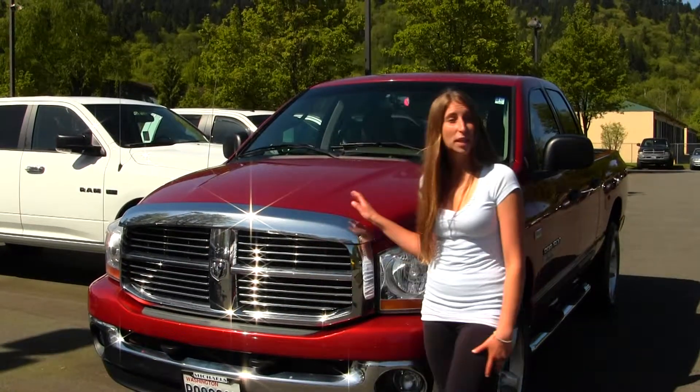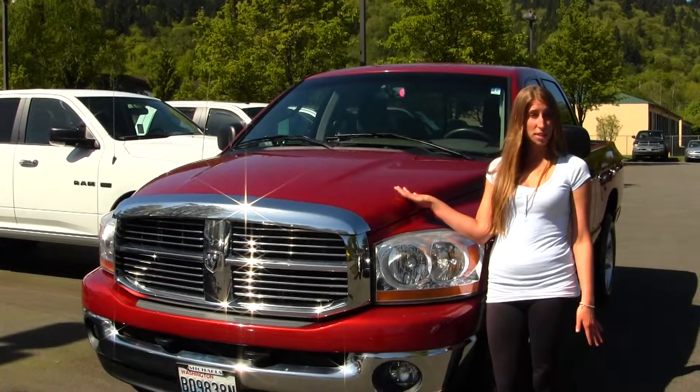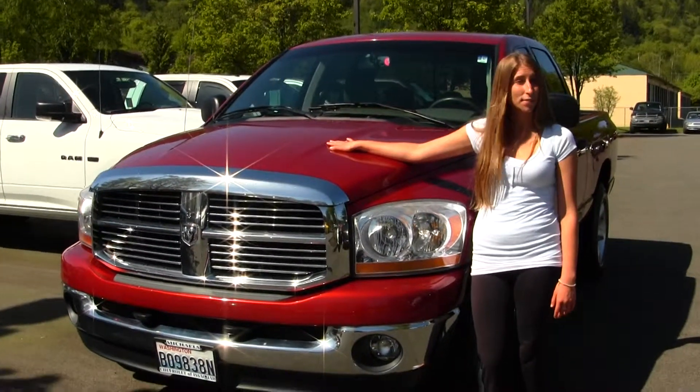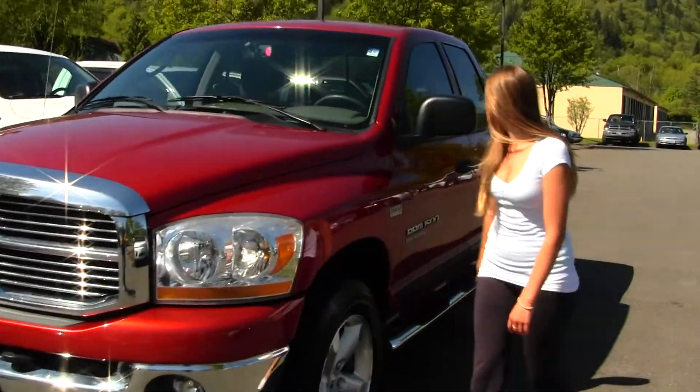Today we're looking at this beautiful Candy Apple Red 2006 Dodge Ram 1500. This is the Big Horn Edition. You have your Hemi 5.7L engine. And on the outside you have your alloy wheels, fog lights, and your running boards.